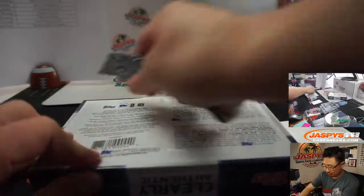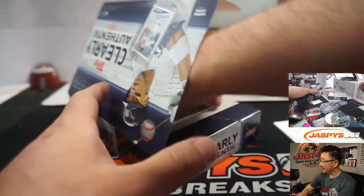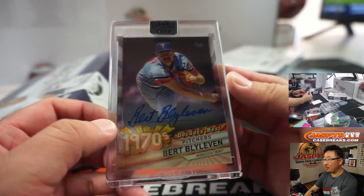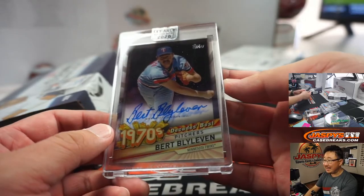Two more to go — second half in the store, folks, at Jaxby's Case Breaks dot com. Could be a hot case. Next up is Bert Blyleven, 1970s Decade's Best. That's Nick T and the Twins.